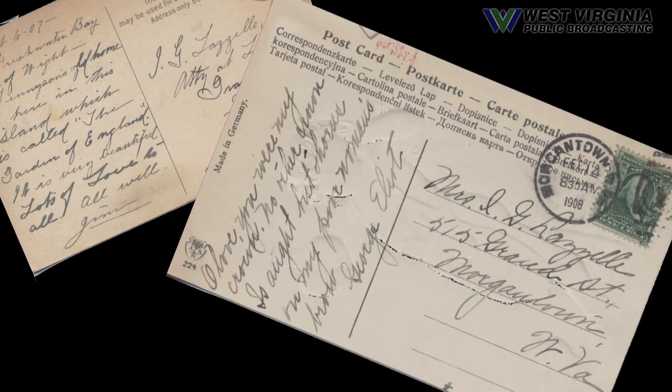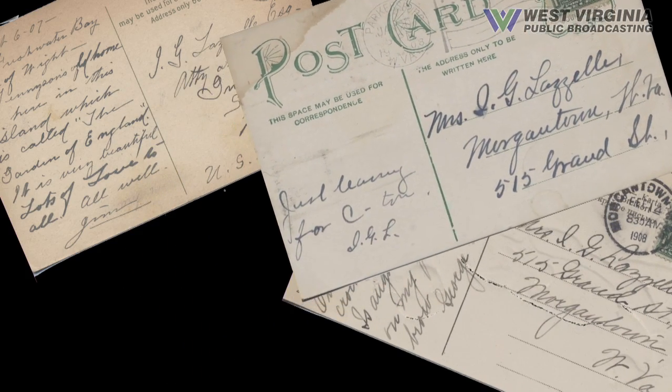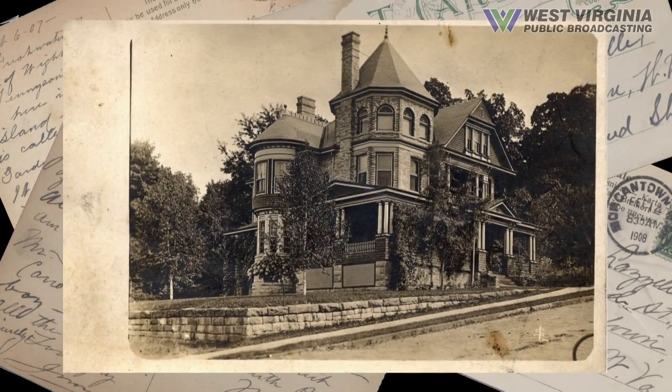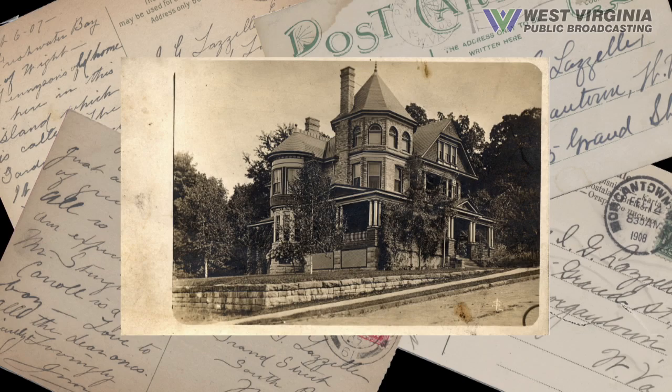I have an example of a postcard that he sent to a friend — it was a picture of this house. The inscription said, 'This is a fancy hotel at which I'm currently staying.' I think he was a man with a sense of humor.